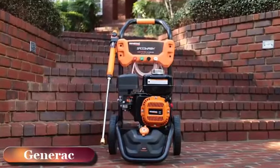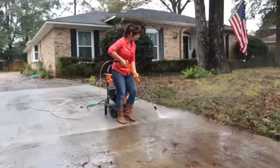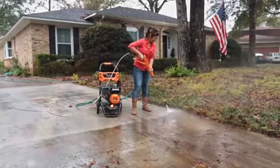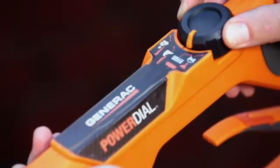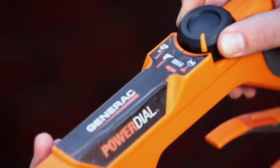Introducing Generac's new SpeedWash pressure washer — it's built tough to help you tackle almost any cleaning project fast. The SpeedWash features best-in-class cleaning power with 3,200 PSI. Generac's innovative power dial gun lets you switch between cleaning jobs right at your fingertips.